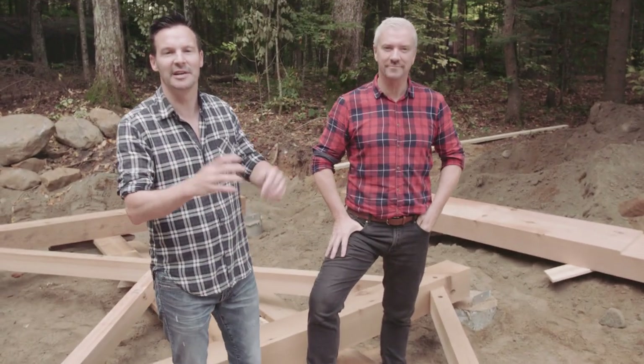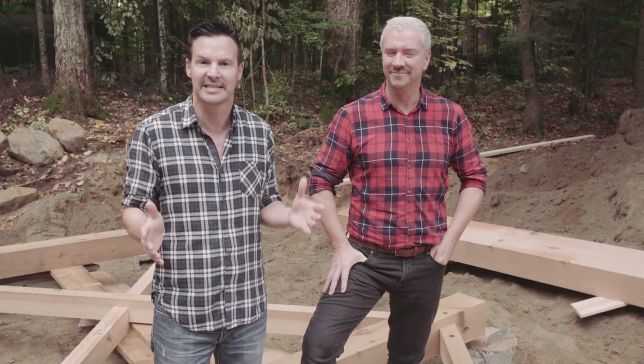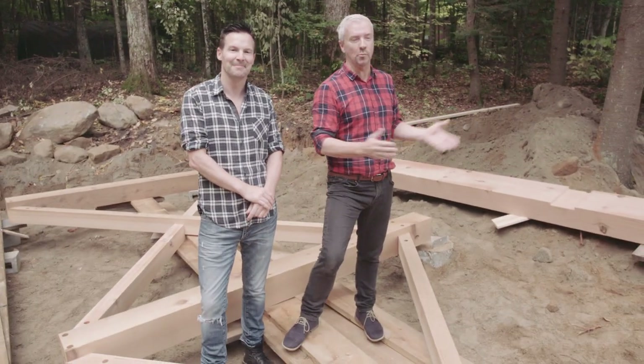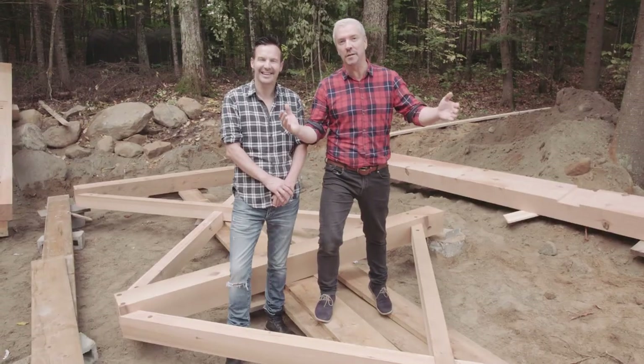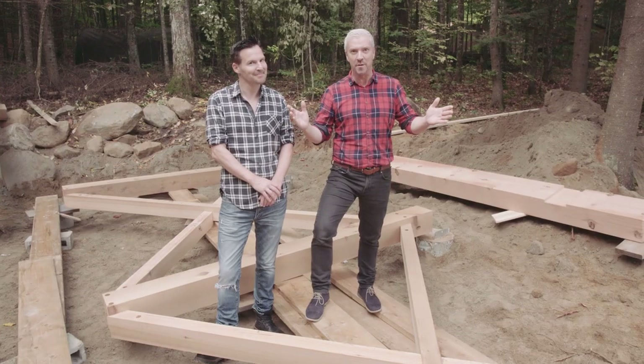Hi, we're Colin and Justin, international interior designers and property speculators, and we are having our three-day, three-project challenge. It's day two and we're building a carport. A carport is a really important inclusion in Scottish country because one minute it's sunny, the next minute it's snowy. You've got to protect your car or your truck at all times. So in association with Discovery Dream Homes, Greg Brown Construction, and Real Cedar, we're about to get started. So without further ado, ladies and gentlemen, let's lift some timbers.